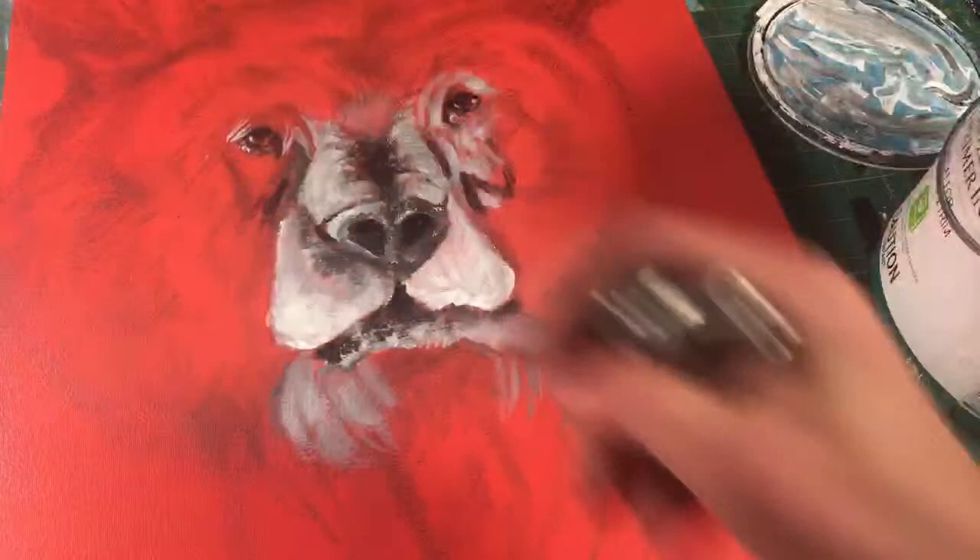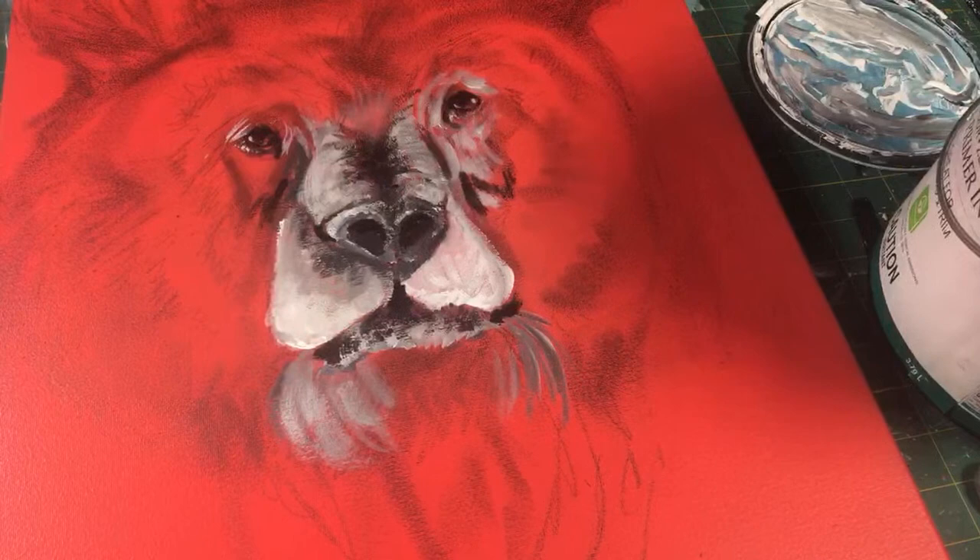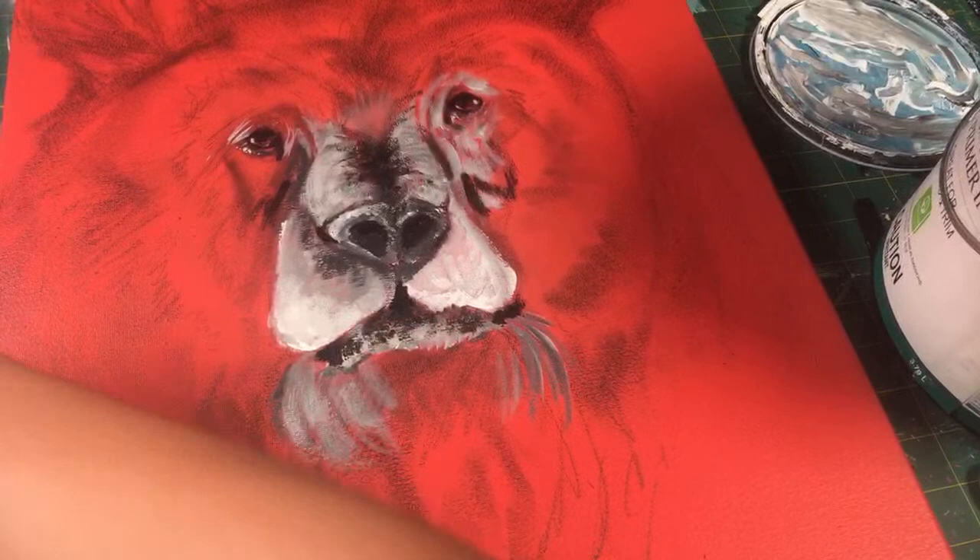Do you get fan mail? I do sometimes get fan mail, actually. Right now the paints I'm using are from a subscriber — believe it or not. I think I mentioned it in my last live feed.